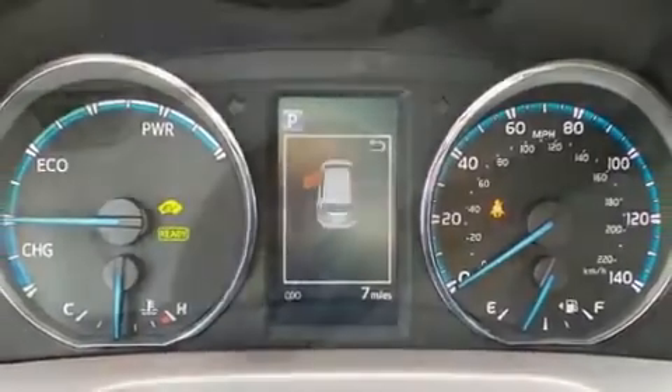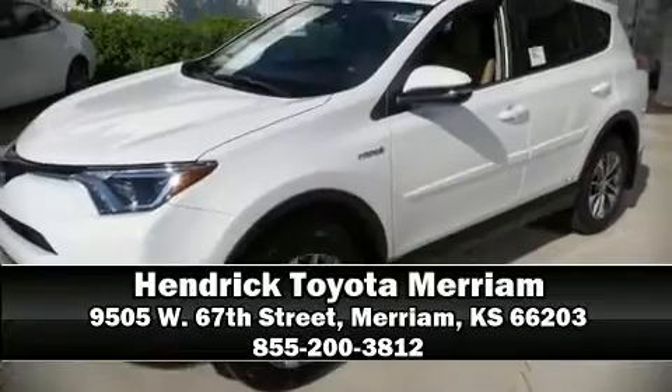When road conditions become unpredictable, rely on all-wheel drive to maintain outstanding control. Please don't hesitate to give us a call.